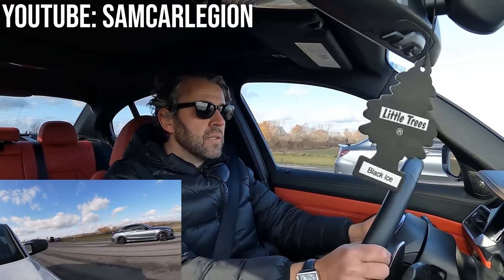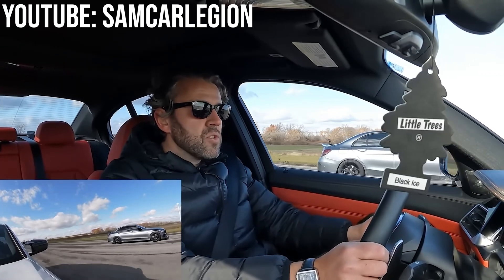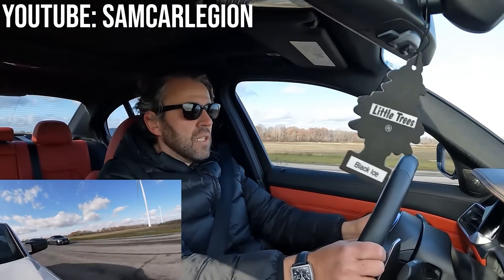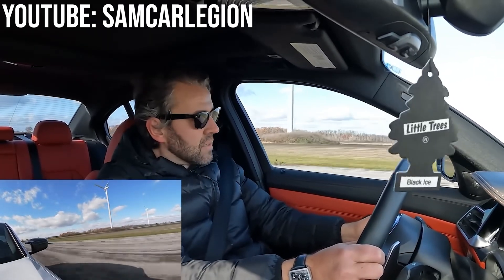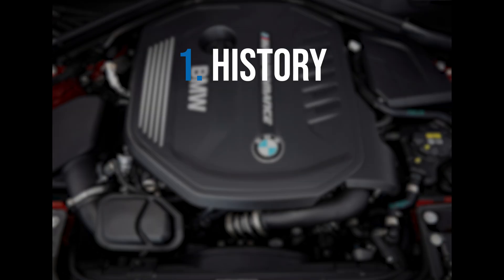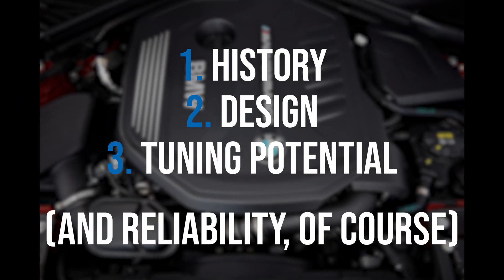It's pretty crazy. From the last time I drove it stock — this is just ridiculous! Today we're breaking down the history, design, and tuning potential of the BMW B58.